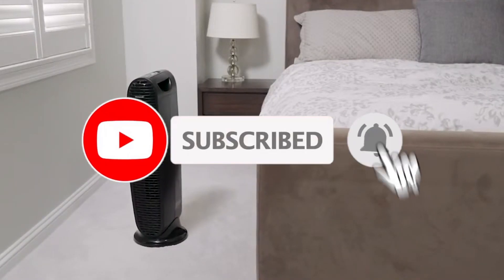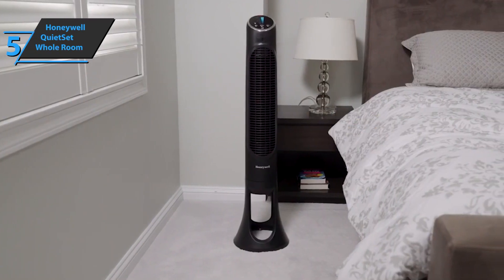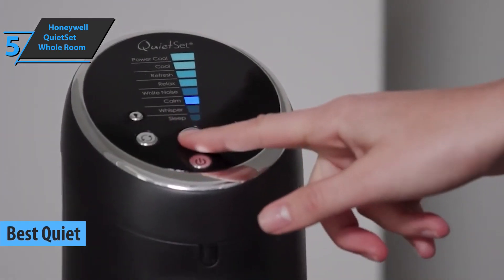Like the video, comment, and don't forget to subscribe. Now let's get started. We'll kick things off today with the Honeywell Quiet Set Whole Room Tower Fan, which gets the title of the best quiet tower fan that can be found on the market in 2021.